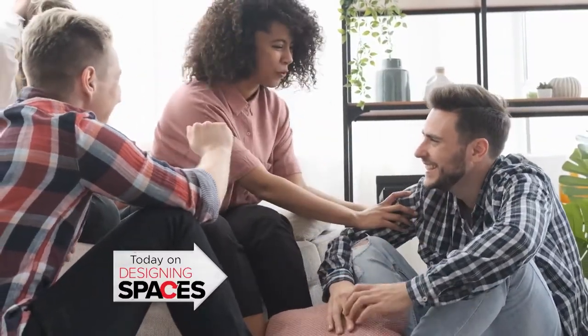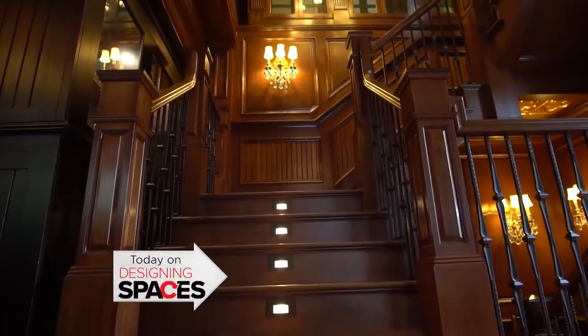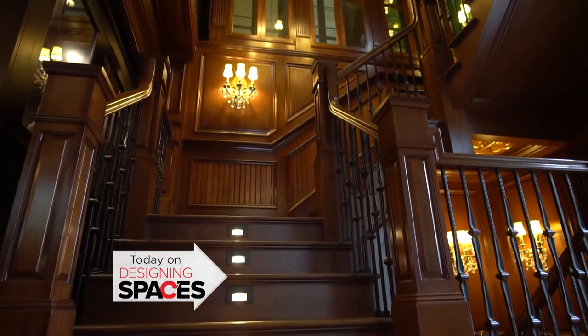On this episode of Designing Spaces, whether you're looking for a completely new build or help with a remodel, Mountaintop Construction is here to help.